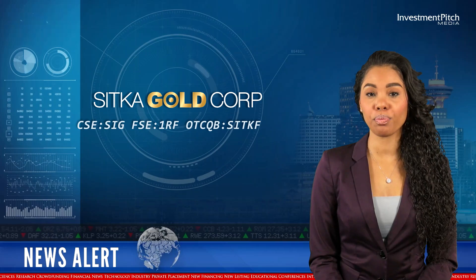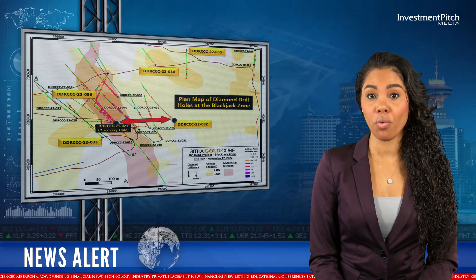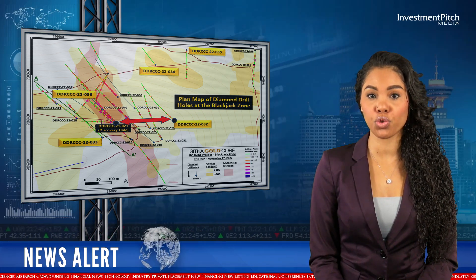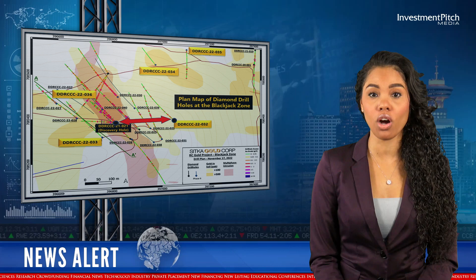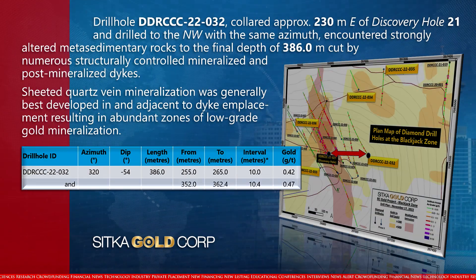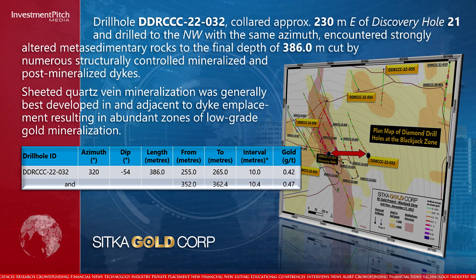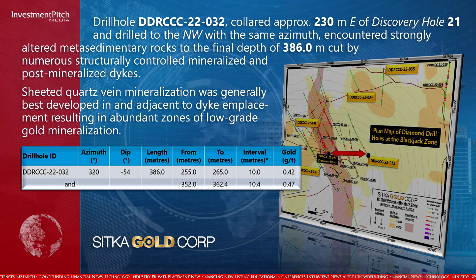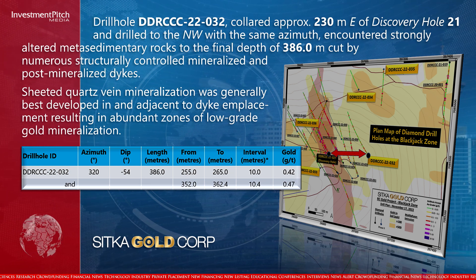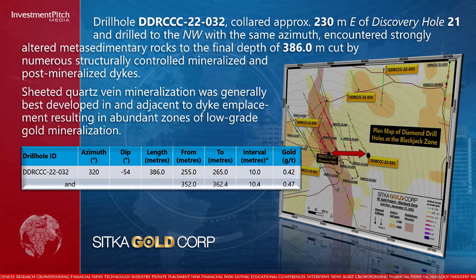Drill hole 32 collared approximately 230 metres east of Discovery Hole 21 and drilled to the northwest with the same azimuth, encountering strongly altered metasedimentary rocks to the final depth of 386 metres, cut by numerous structurally controlled mineralised and post-mineralised dikes. Sheeted quartz vein mineralisation was generally best developed in and adjacent to dike emplacement, resulting in abundant zones of low-grade gold mineralisation.